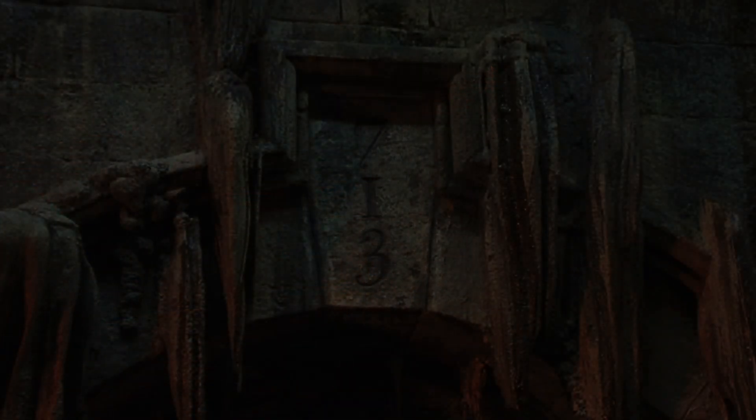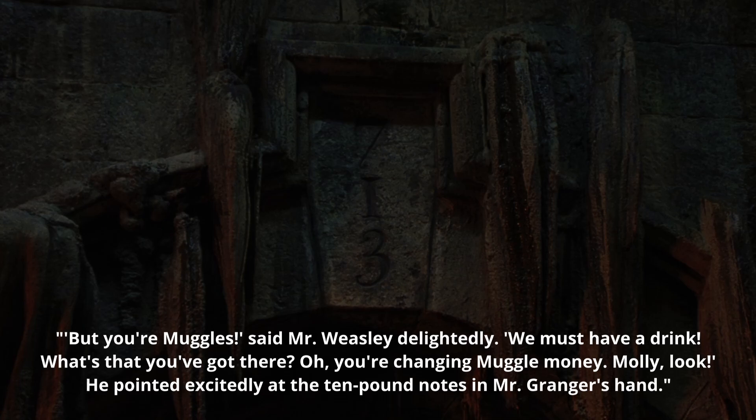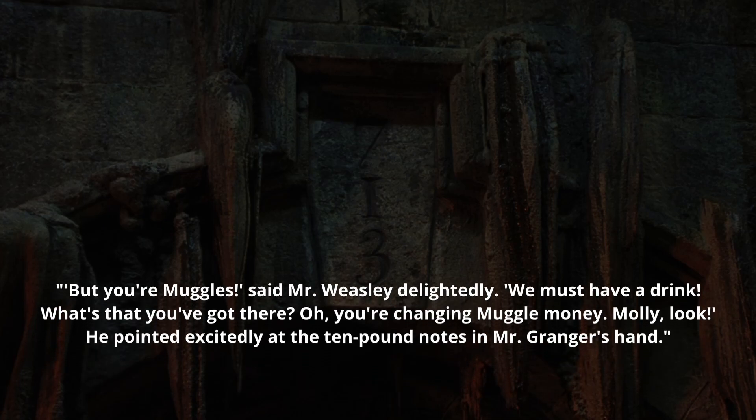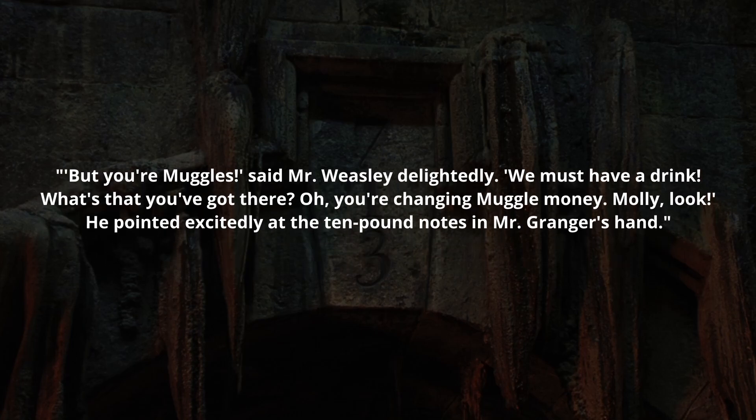"But you're muggles!" said Mr. Weasley delightedly. "We must have a drink. What's that you've got there? Oh, you're changing muggle money. Molly, look!" He pointed excitedly at the ten pound notes in Mr. Granger's hand.